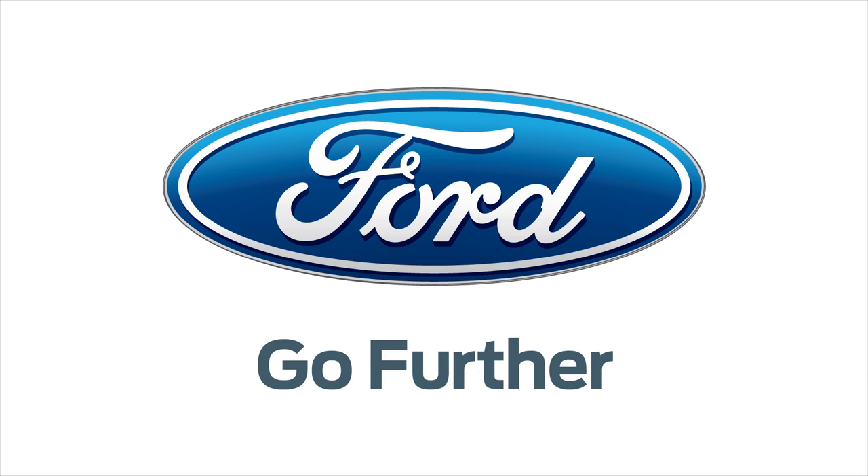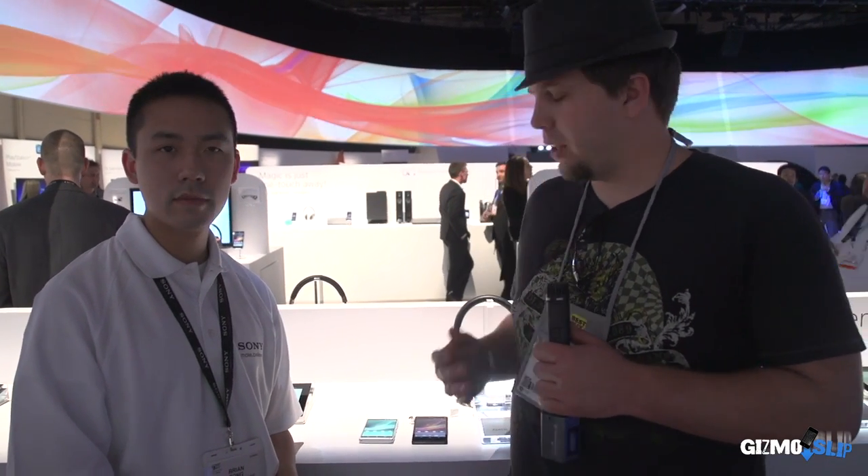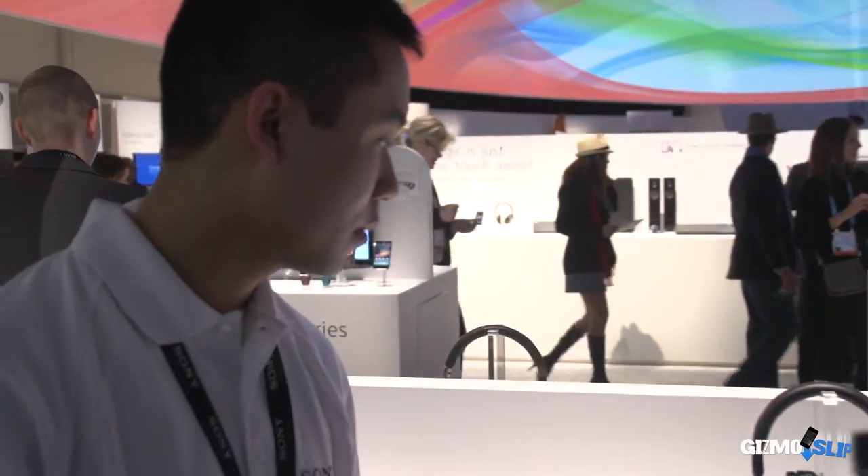Our 2013 CES coverage is powered by Ford. Okay guys, Brandon Baldwin here at CES. We are going to take a look at the Sony Xperia Z and the Sony Xperia ZL, and I've got Brian Tong here from Sony. He's going to explain some of the major differences and similarities of the two phones.